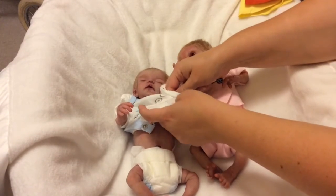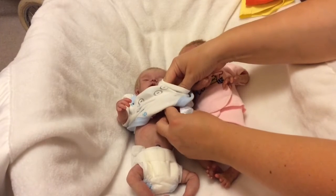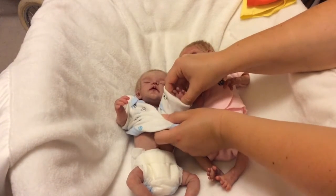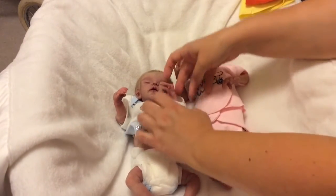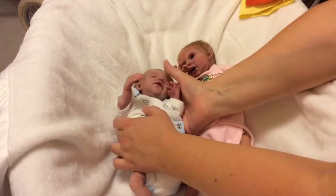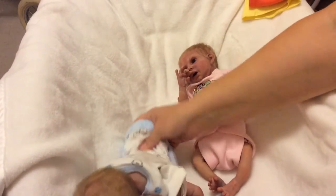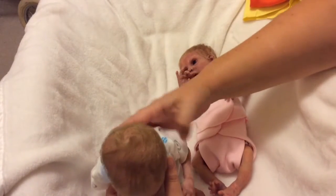We're going to a county fair — it's our vacation every year and we camp there for the week. It's actually two weekends in a row. It'll start next Friday, and we'll be there until the following weekend is over.